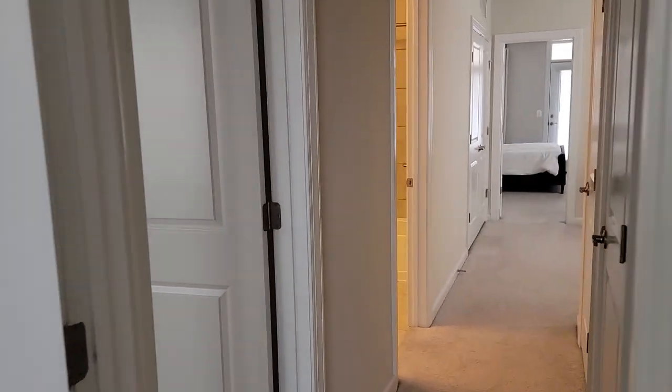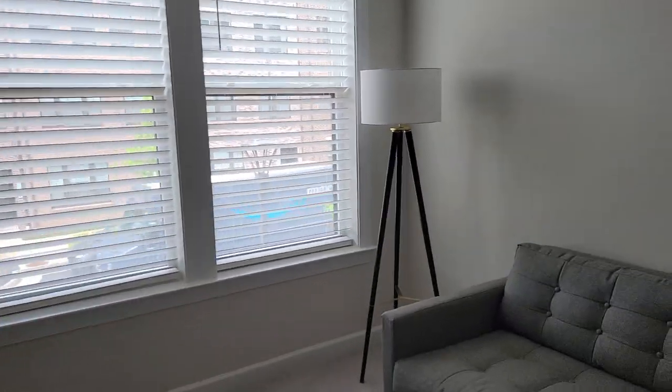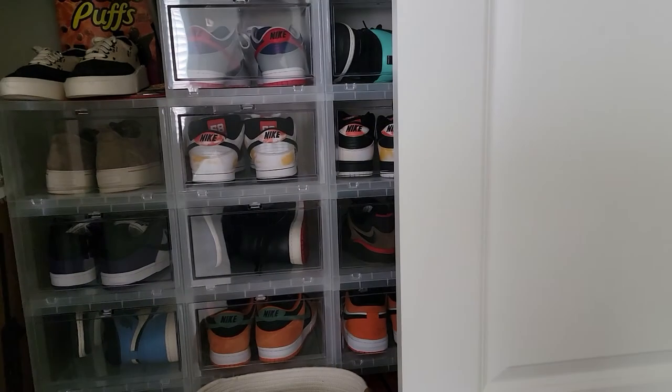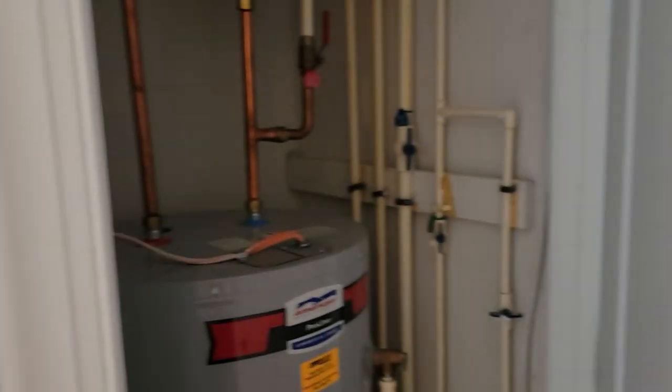Bedroom number three — they've got it set up as a little TV room. Closet here; guess they like the shoes. And we've got a couple here — here's your water tank, PVC piping, pretty typical in new construction. And the closet here. Okay, that is it.